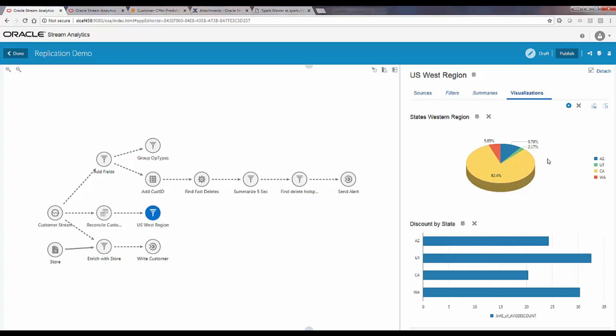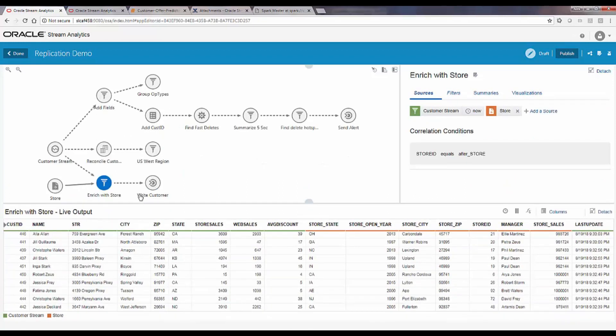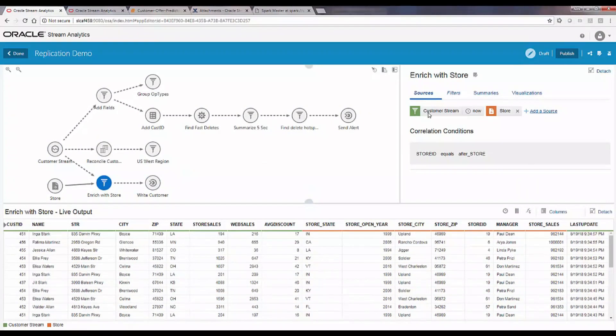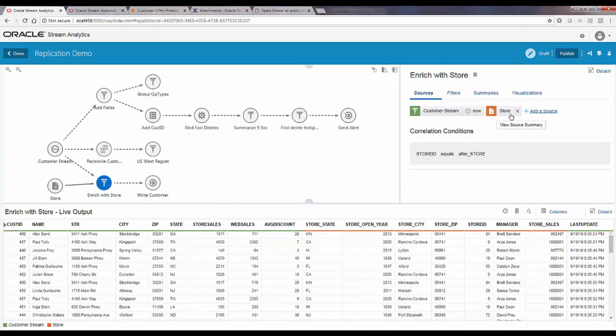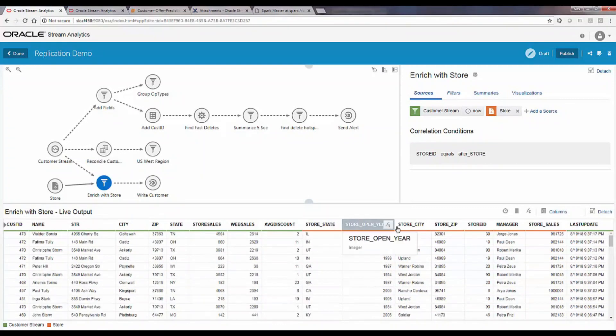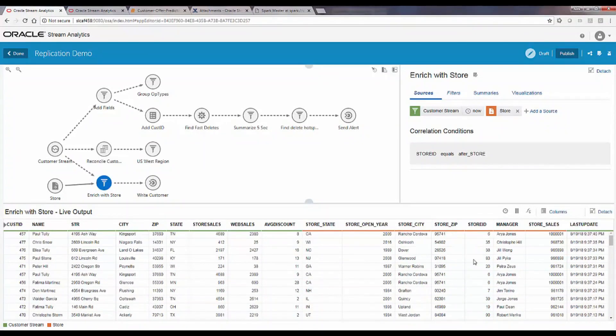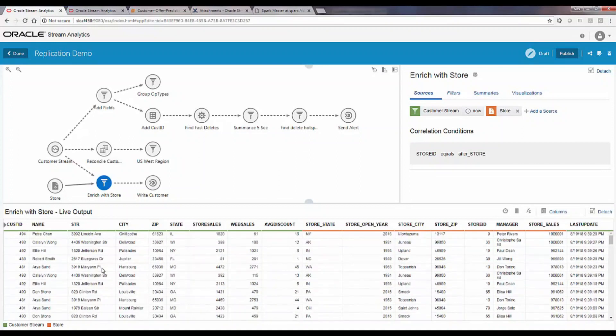The fourth branch shows real-time ETL where you get data in and enrich it with additional data coming from a database. Green color-coded information comes from events out of Kafka, and orange color-coded information is additional data coming from a database table — for example, customer names and then additional store information for the store associated with each customer. With this enriched data you can then do additional transformations, preparation, and finally write it out to a target.